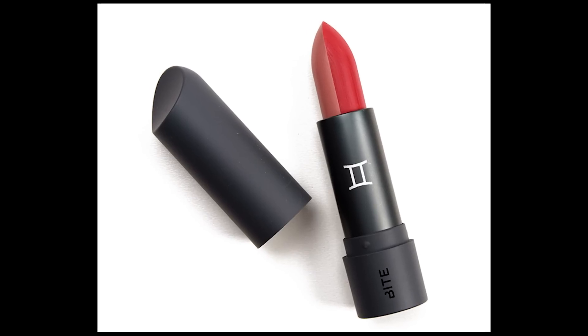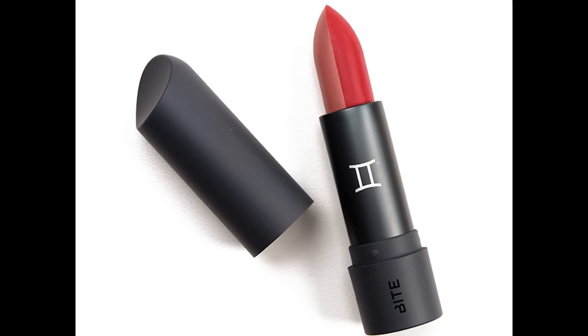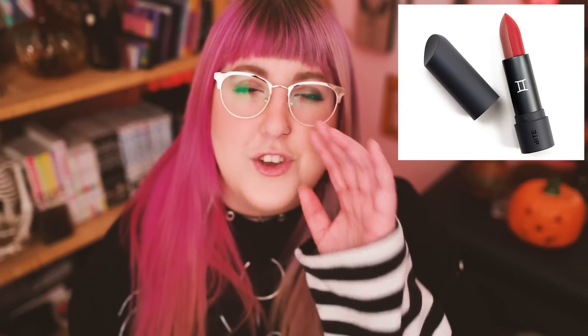Bite Beauty did their yearly zodiac lipstick line, and I remember being so done dirty with the Gemini lipstick. Why did they give Geminis a two-tone lipstick? We're not trying to be Kim Possible every day. There were so many prettier lipsticks in the zodiac collection, and when the Gemini one came out I was just like — who asked for this?